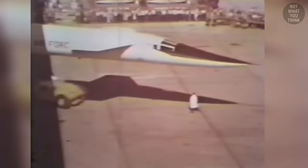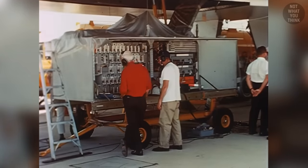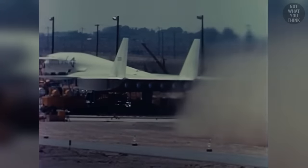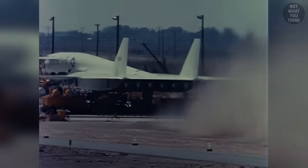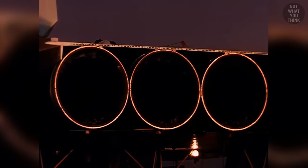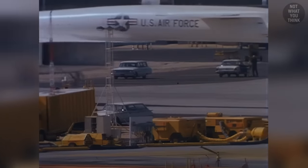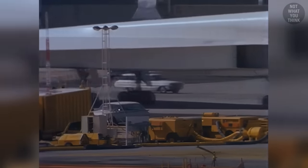With such stunning design characteristics, the Valkyrie handily beat out Boeing's submission and secured funding for its prototyping phase. But it would soon become obvious to the engineers that all of the promises they made might just be as mythical as the namesake of their airplane. The sheer design complexity and the size of the XB-70 meant that nearly anything that could go wrong, did go wrong.